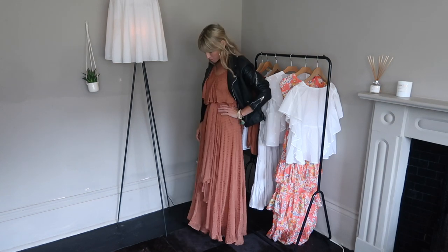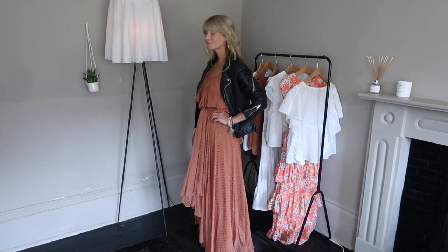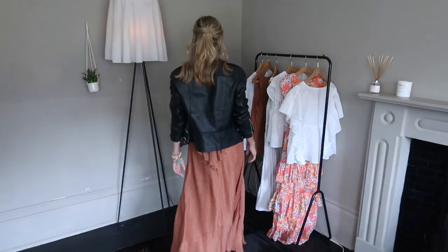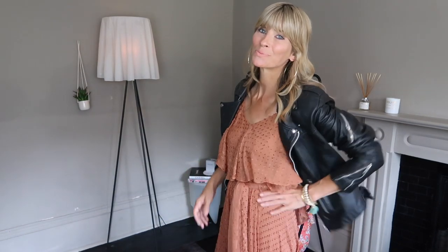I've just put this dress on with my leather jacket and black boots to show how I'd style it for autumn/winter, and I think it really works just as well. You wouldn't normally think it would go together, but I really love the contrast — a very pretty, feminine, floaty dress with the leather jacket just toughens it up a bit, makes it more modern and on trend, and gives you another way to wear it. I'm definitely going to treat myself to this dress.